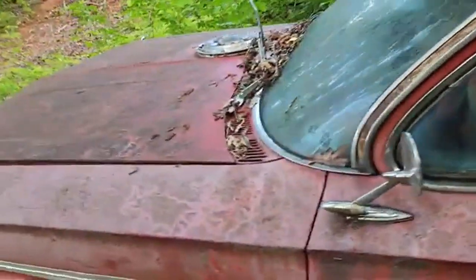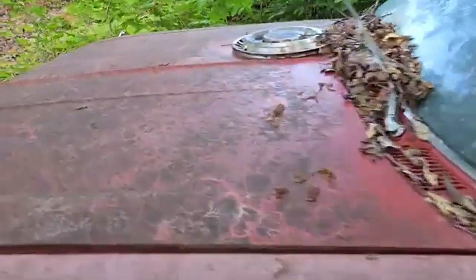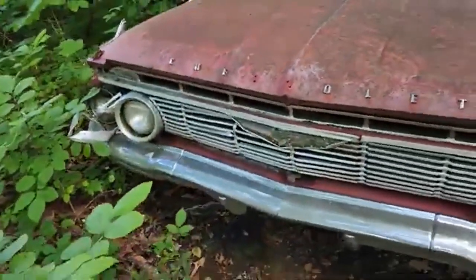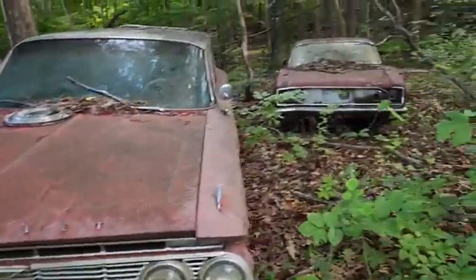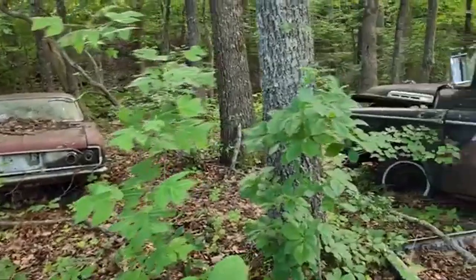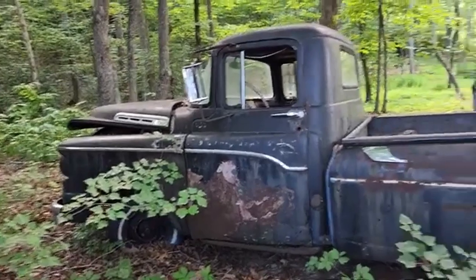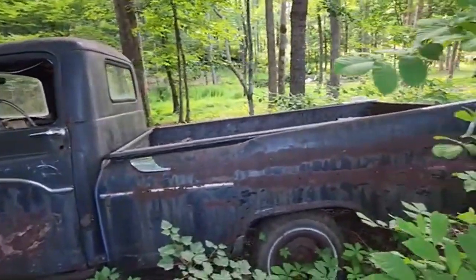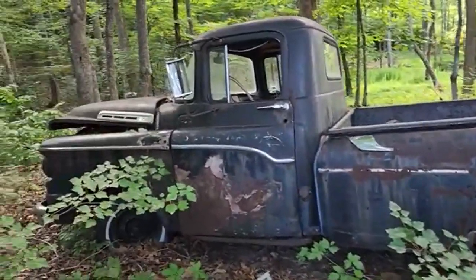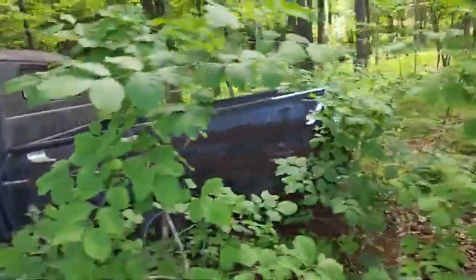My grandfather's car — he fox hunted out of that thing, and that was a big thing back in the day, fox hunting. That over there is actually a Turbo Coupe. And here's another truck that we're actually going to try to get out — this is a 1958 Sweptside pickup truck. It's got some rust on it.